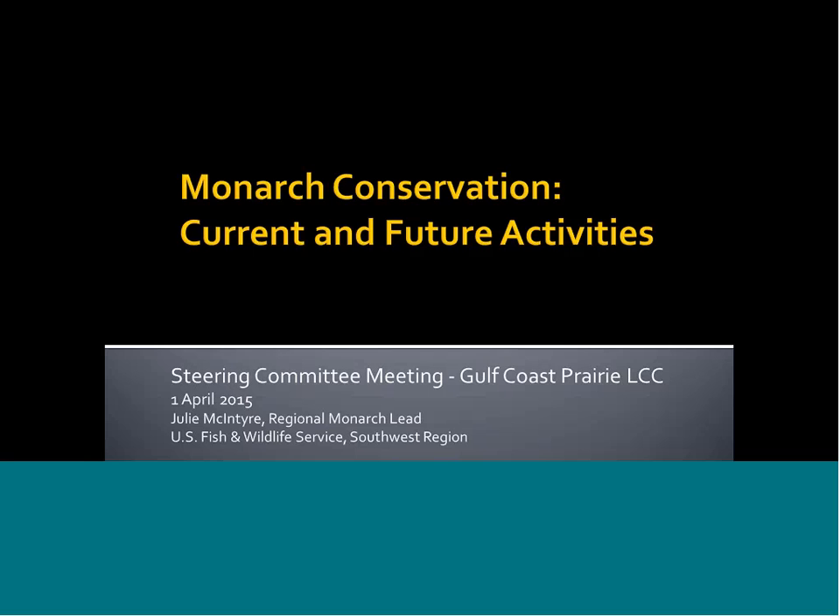Our speaker today is Julie McIntyre, the Southwest Regional Pollinator Coordinator for the U.S. Fish and Wildlife Service. Many of you may have met her at our January Steering Committee meeting. Julie has worked tirelessly over the last six to eight months building partnerships and seeking efficiencies in this time of high-profile monarch and pollinator conservation initiatives. Also on the webinar today, you'll hear from steering committee and science team members including Rob Zier with the NRCS, Don Wilhelm, Matt Wagner, and Wendy Caldwell from the Monarch Joint Venture. With that, Julie, I'll turn it over to you.